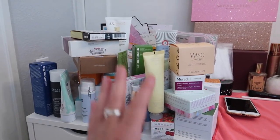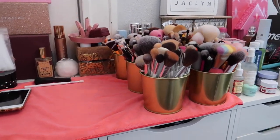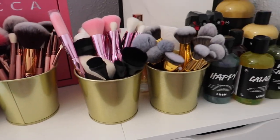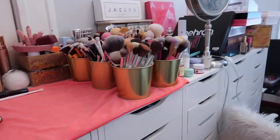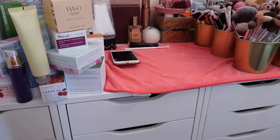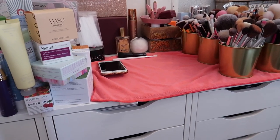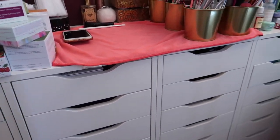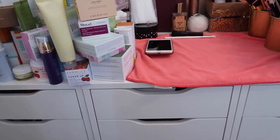I will have a skincare declutter coming soon — this whole other drawer unit has my skincare in it. I also plan on decluttering my brushes once I finish cleaning them, but that'll be a separate video. If you haven't seen my other declutter videos from this series, I'll link them below — I did primer, foundation, concealer, powder, blush, bronzer, highlighters, and lip products. Now let's get started on this first drawer of Morphe palettes.